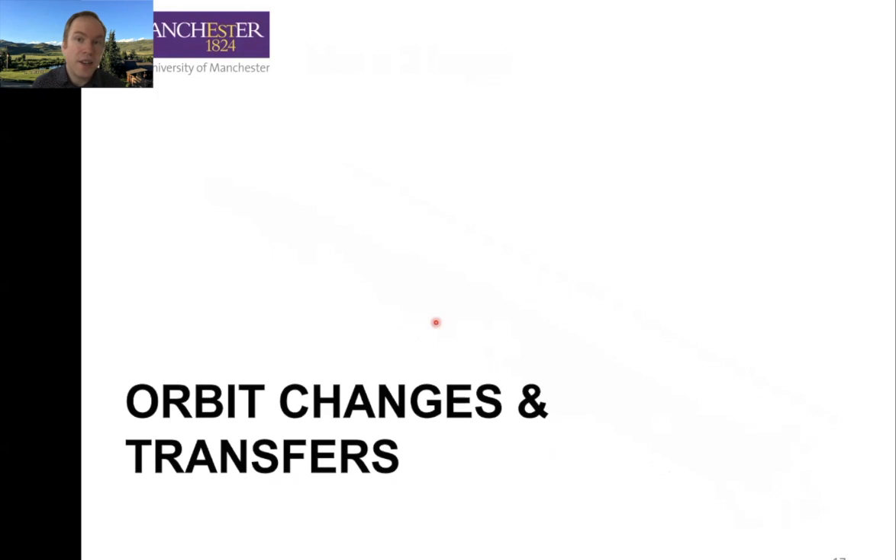So that brings us to the end of launch vehicles and video number one. In video two, we're going to talk about orbit changes and what we call transfer orbits, followed in video three by slowing down and re-entry. I hope you enjoyed this, and I hope to see you soon in our next video.